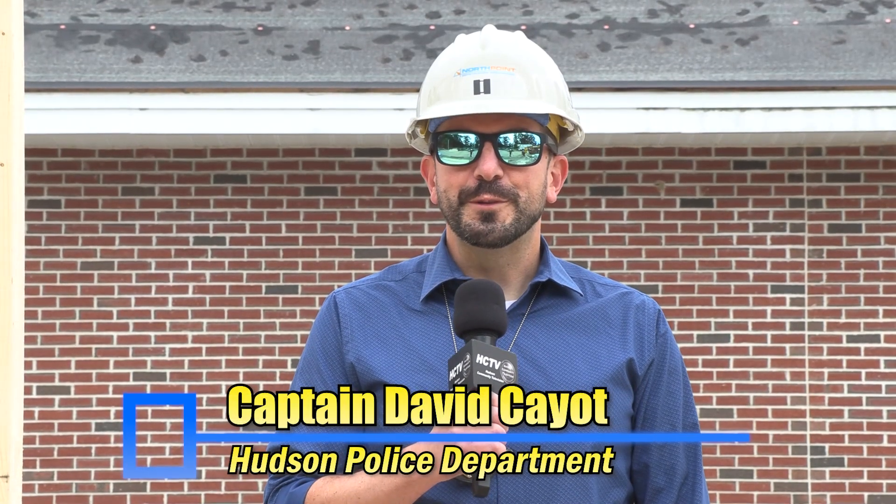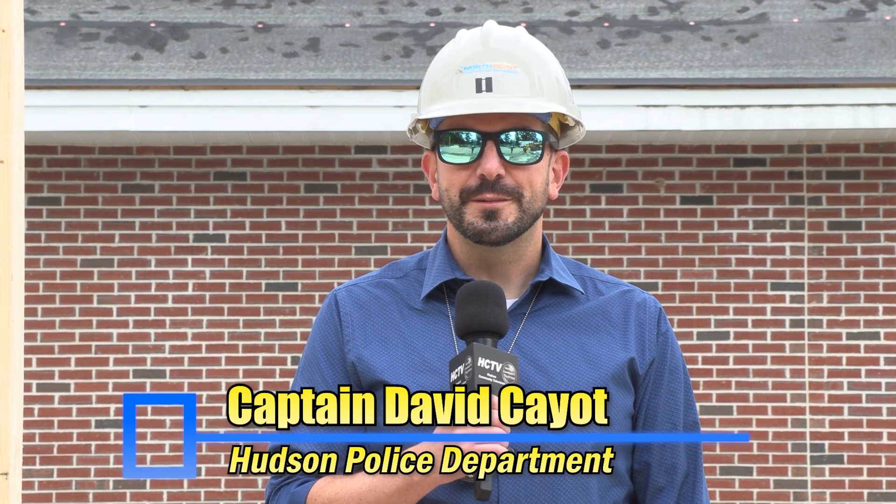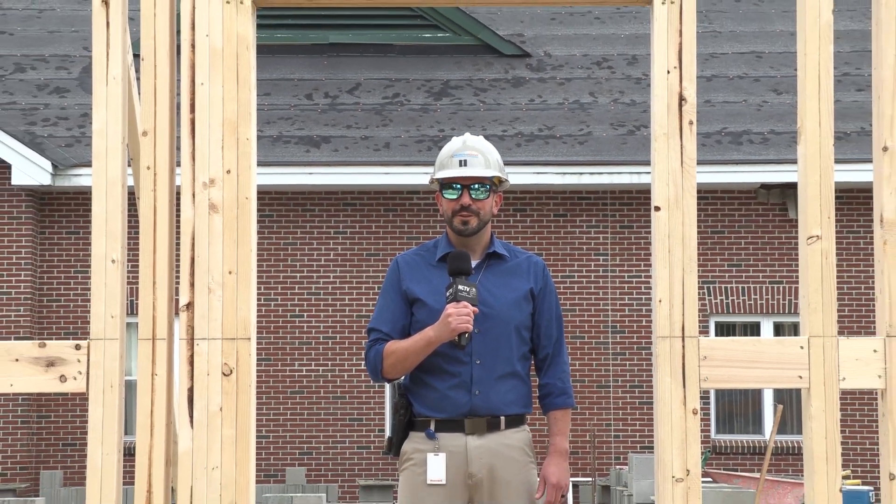Hi, Captain Kayo here again and welcome to the week 10 update for the Hudson Police Department expansion and renovation project. As you can see, a lot of framing has been going on this week and right now I'm actually standing in the employee entrance to the new portion of the building.